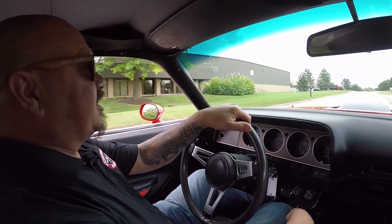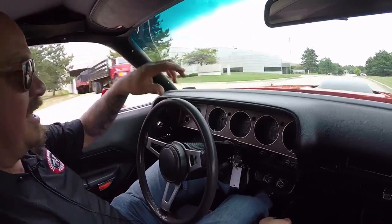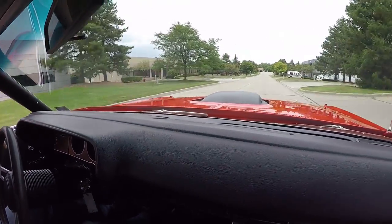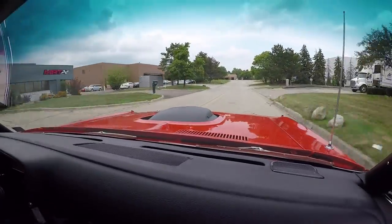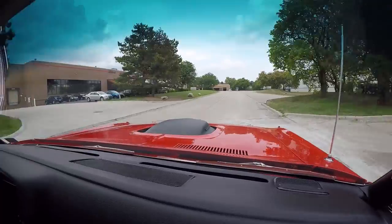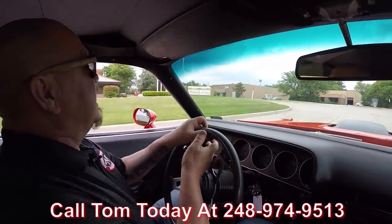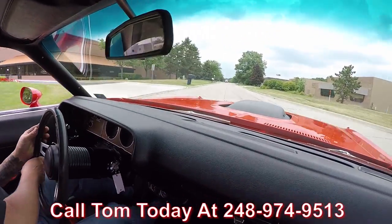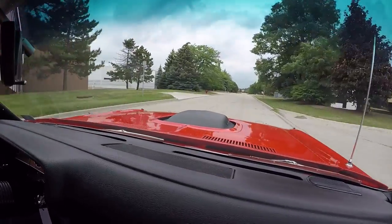Let's go for a ride in this Barracuda — 440 six-pack, four-speed. Muscle car city right here. Hemi orange. What a sweet ride it is. Now if you're interested in this car, call Tom at 248-974-9513. He can tell you just how easy it is to park this dream in your driveway anywhere in the world.